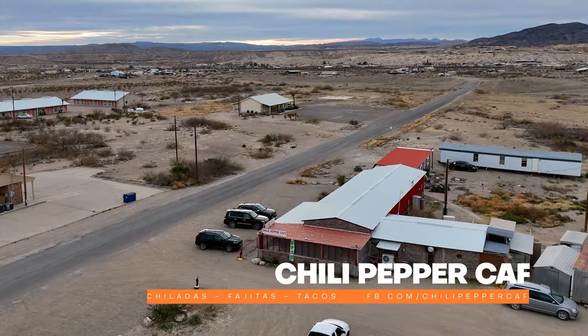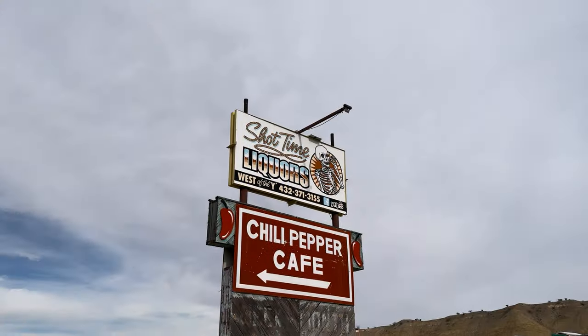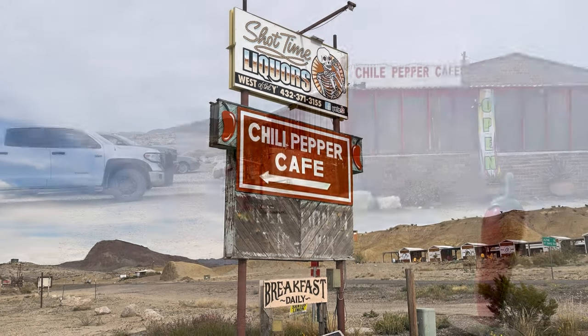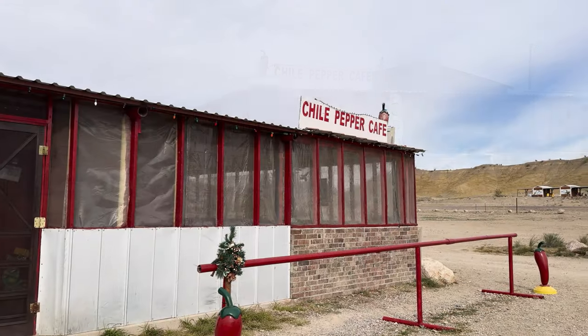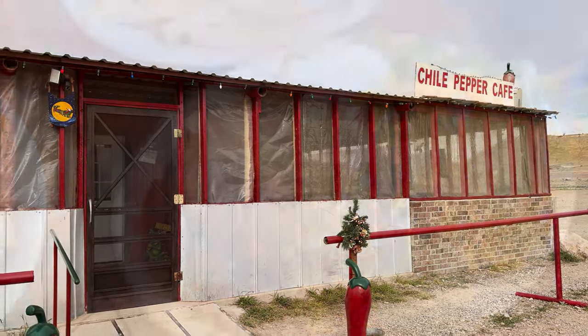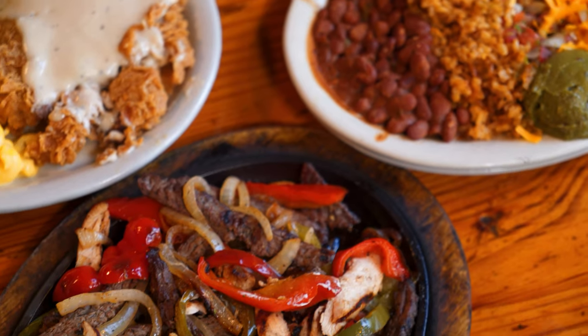Chili Pepper Cafe. You'll find the Chili Pepper Cafe just down from the Terlingua post office, and it's a wonderful restaurant that doesn't rely on hype or frills — just delicious, simple, homestyle cooking. The Chili Pepper is known for traditional Tex-Mex and Chihuahuan dishes that the owners have spent years perfecting.